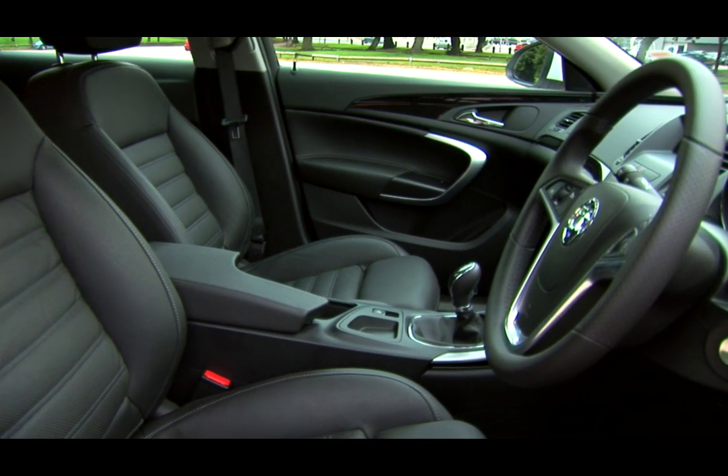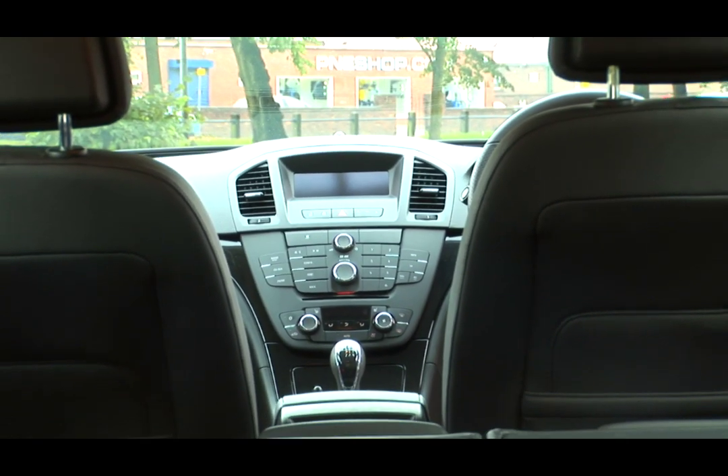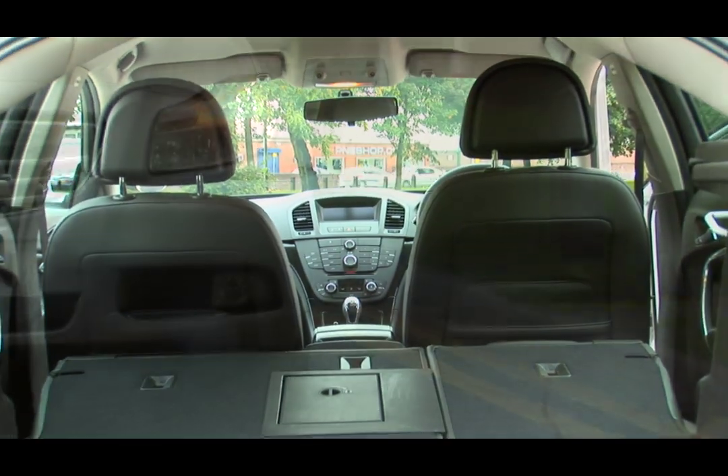There's a huge boot in the back that provides up to nearly 500 litres of storage space, and that will increase to almost 1,500 litres with the rear seats folded down.